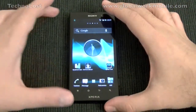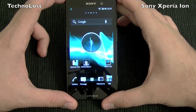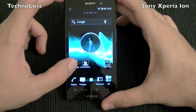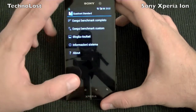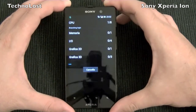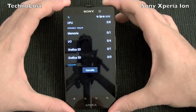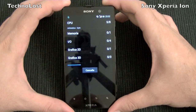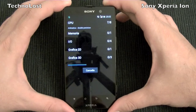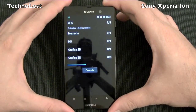Now let's see the benchmark suite we have in this focus: we have Quadrant Standard, we have Antutu benchmark, and we have the speed test. Just a quick reminder of the technical specs of this device: we have a dual-core 1.5 GHz CPU of the S3 family, Qualcomm Snapdragon, we have 1 gigabyte of RAM, and we have an Adreno GPU 220.